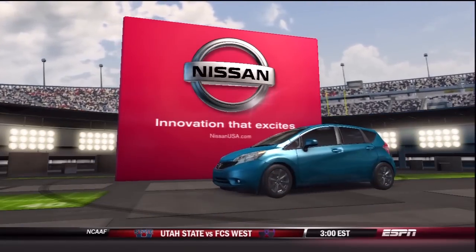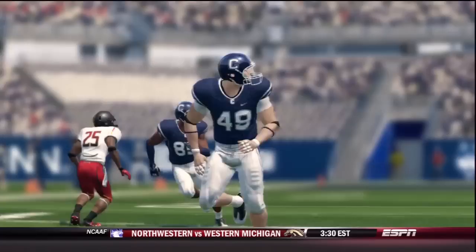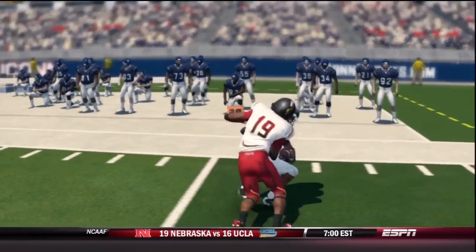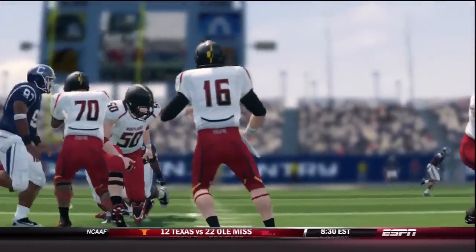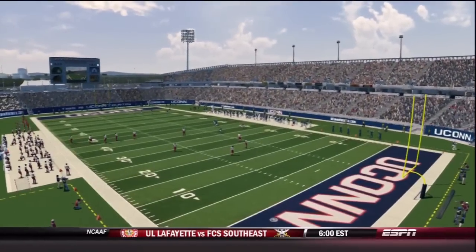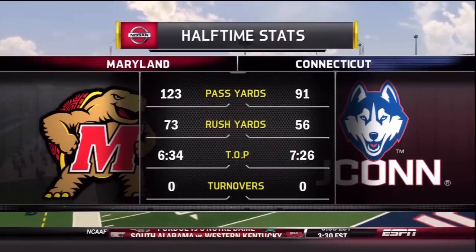Welcome to the EA Sports NCAA Football 14 Halftime Show presented by Nissan — Innovation that excites. Reese Davis and David Pollock completely locked in on that first half. Ball security was a major theme coming into this game, and both offensive coordinators have to be thrilled that their offenses did a good job taking care of the ball. You don't see it every game where both teams don't have a turnover at the half. Both quarterbacks done a good job — as a result, zero turnovers in the first half for both teams.